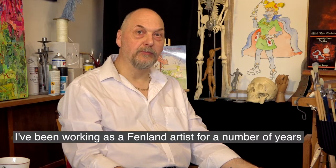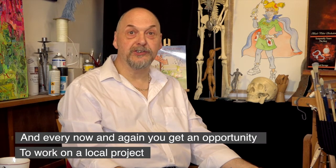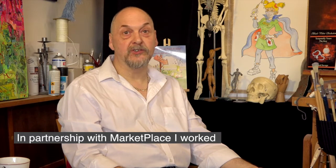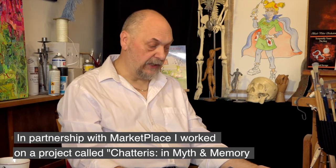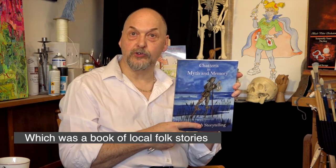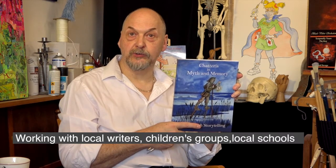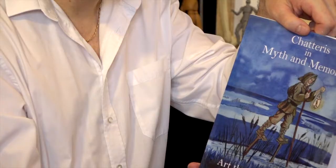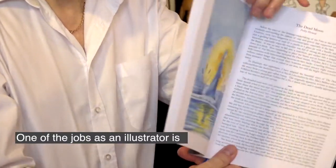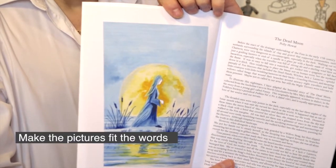I've been working as a freelance artist for a number of years, and every now and again you get an opportunity to work on a local project. In partnership with Marketplace, I worked on a project called Chatteras in Myth and Memory, which was a book of local folk stories, working with local writers, children's groups, and a couple of the local schools. One of the jobs as an illustrator is that you have to actually read the stories and make the pictures fit the words.